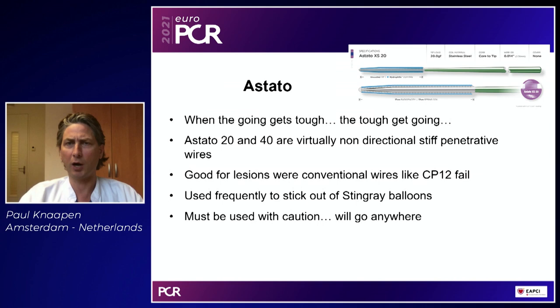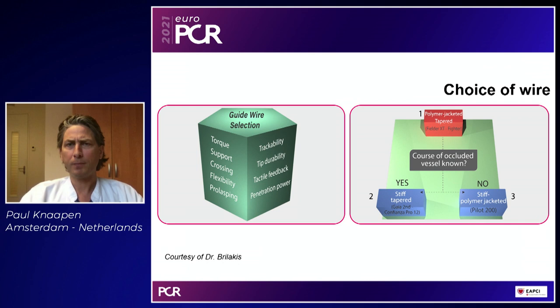A new, stiffer penetrative wire now in my toolbox is the Astato. When the going gets tough, the tough get going. It's basically a Confianza Pro 20 or 40, much less steerable than the Confianza Pro 12, but very convenient for very tough lesions where the Confianza Pro 12 fails. It is also very good for sticking out of Stingray balloons in very calcified segments to get re-entry, for example in post-bypass patients, but it must be used with caution because this wire will go anywhere.